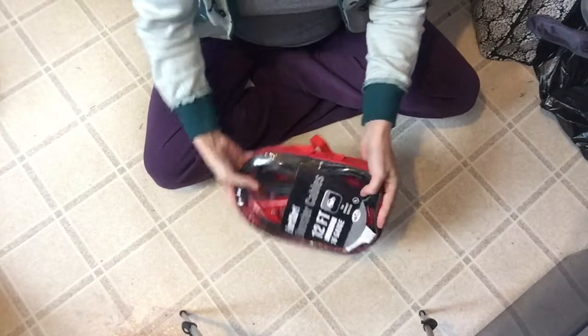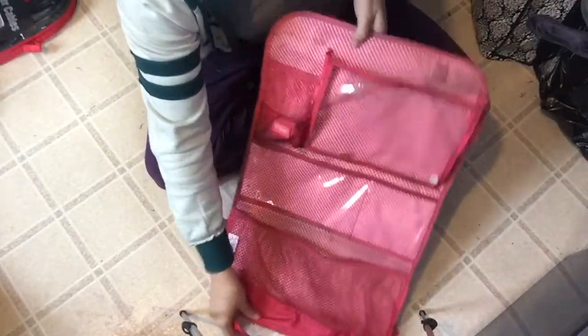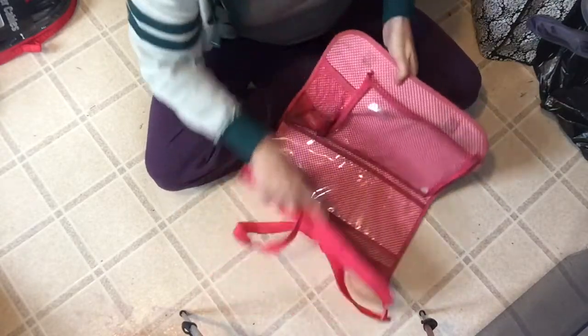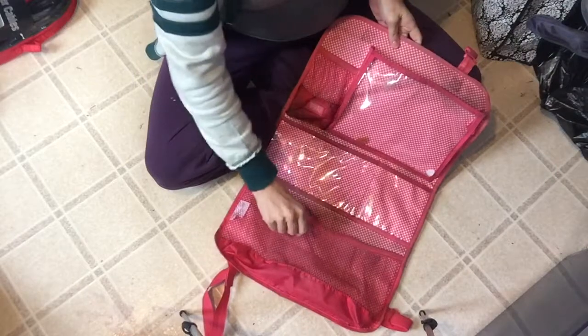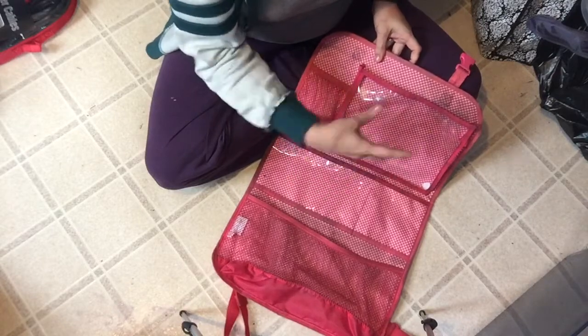I've got jumper cables and that's obviously going into the van. I've also got two of these 31 organizer thingies — this is going in the van too. For one thing, it gives my kids a place to put their stuff. For another thing, it protects the back of the seat in front of them. So those help. I have this one and this one, and those are going into the van.